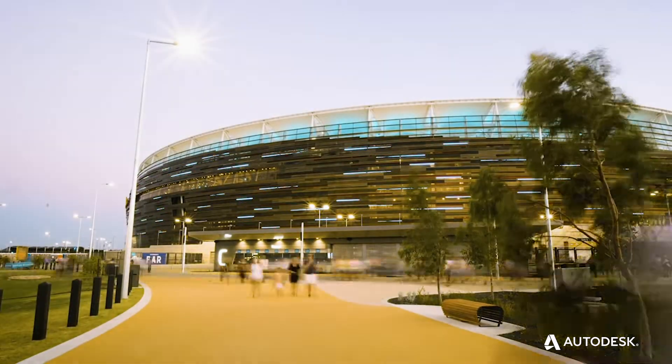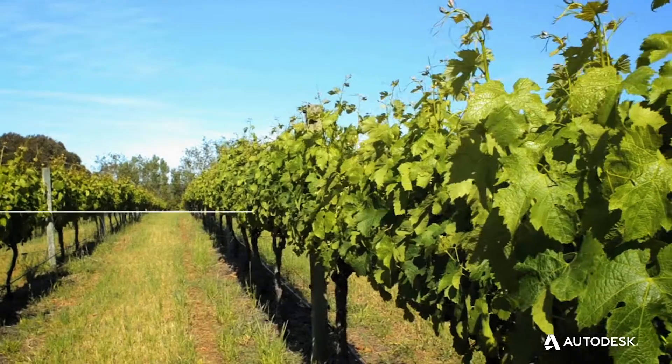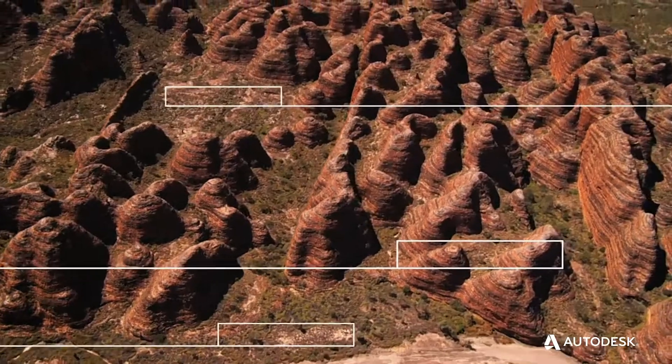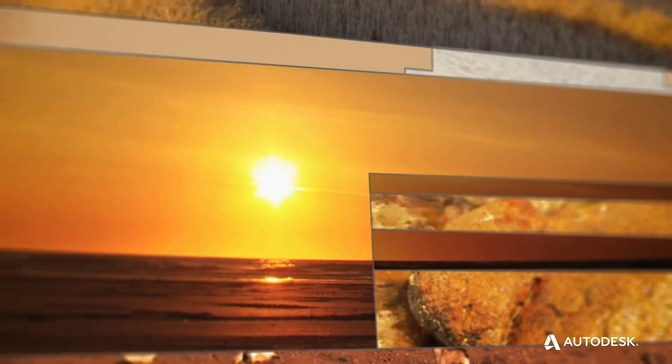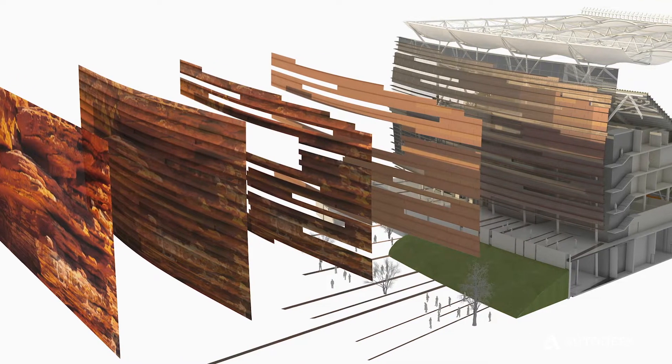The biggest job probably was the external cladding. That actually comes from the Western Australian northern landscape where you have this stratified red rock. Those pictures were actually pixelated and then translated onto the outside of the stadium. We have 100,000 unique panels.